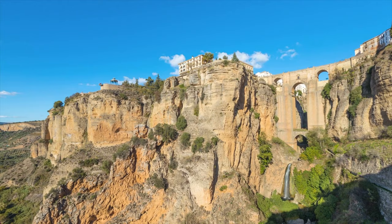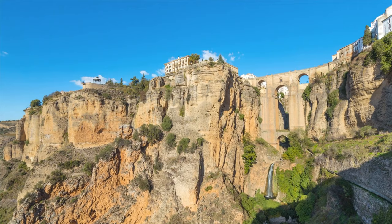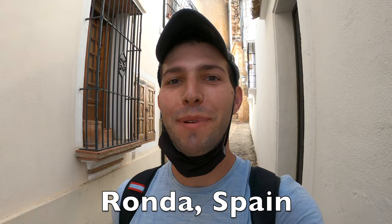Welcome to Ronda, Spain! Good morning, buenos días. I am here on a quick day trip from Malaga and today I'm going to take you guys on a little walking tour, show you around the old town, show you some of the sights, and have a ton of fun.